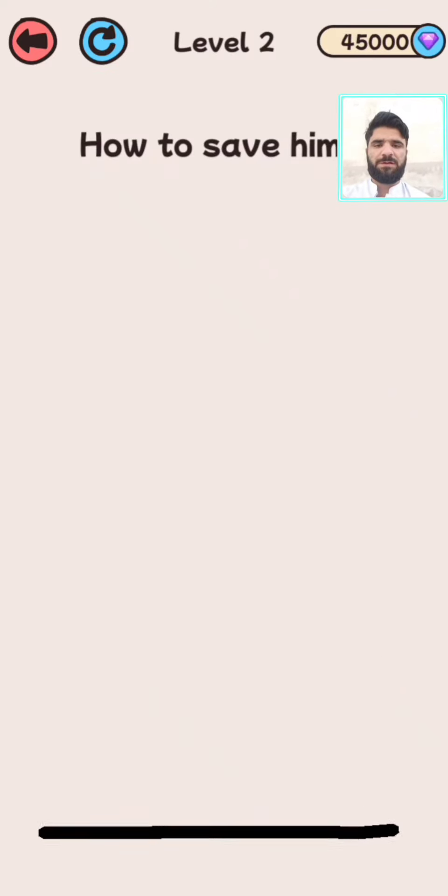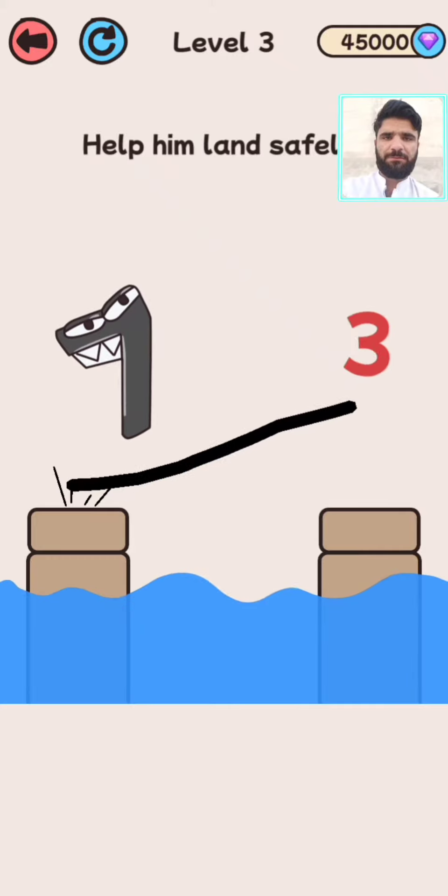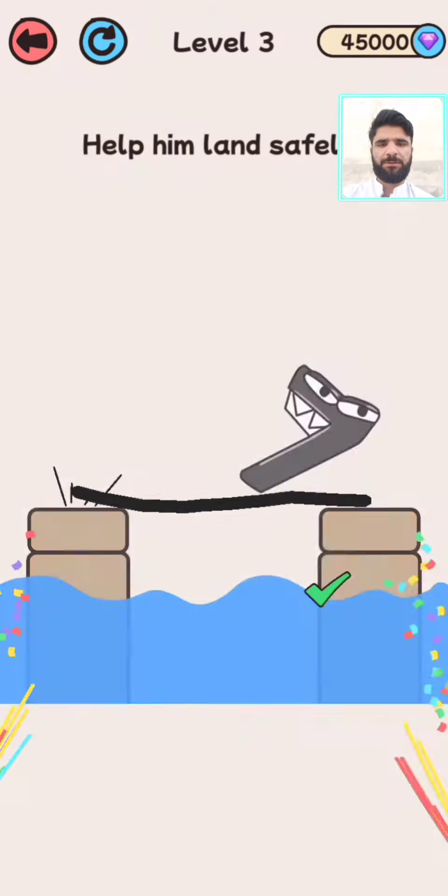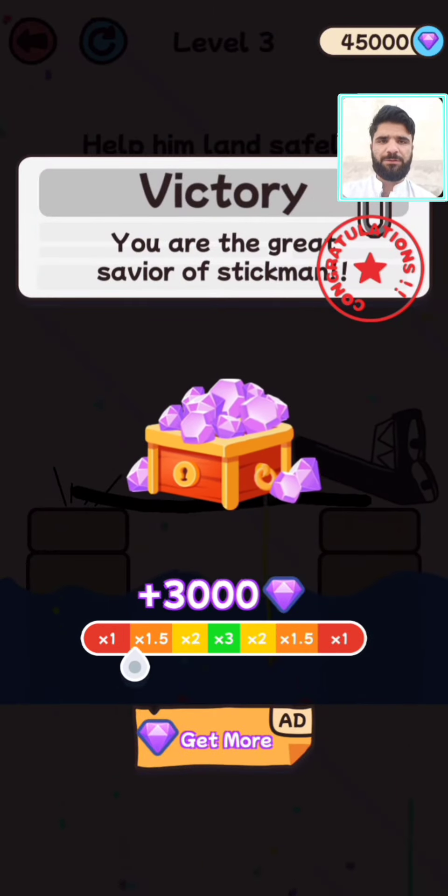Now we are in level number three. How to save him? Help him land safely. Level three is complete. Now we are going to play level number four.